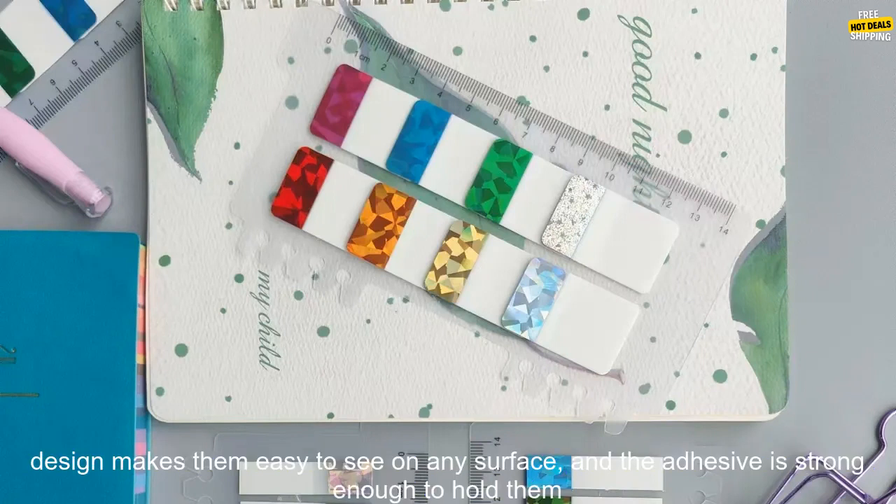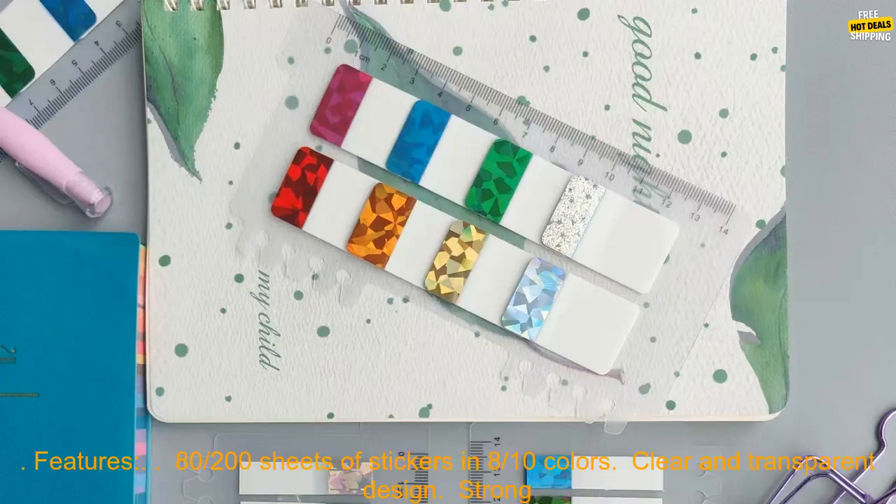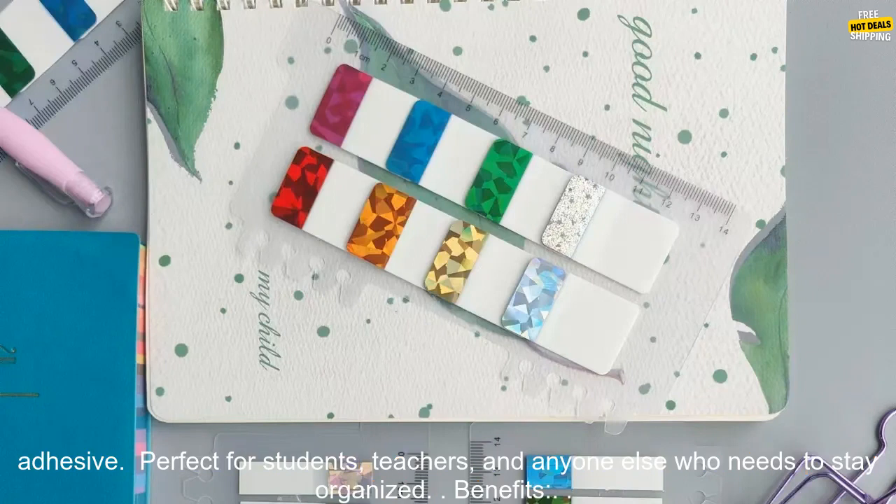They come in a variety of colors and sizes, so you can find the perfect ones for your needs. The transparent design makes them easy to see on any surface, and the adhesive is strong enough to hold them in place. These sticky notes are perfect for students, teachers, and anyone else who needs to stay organized.